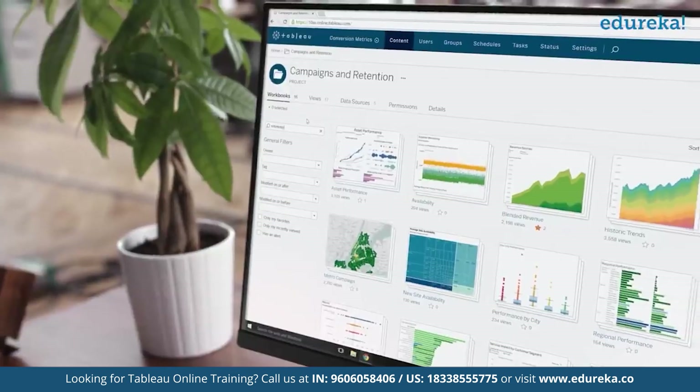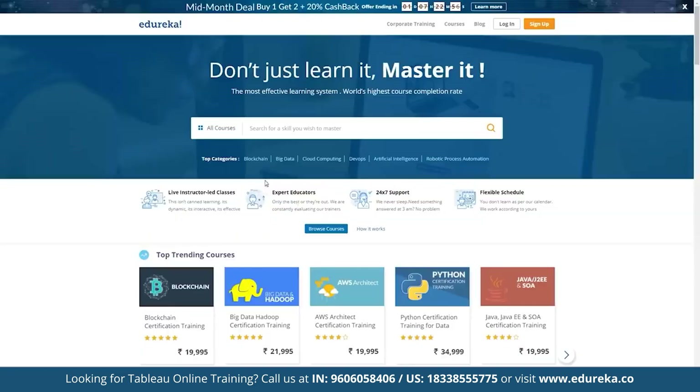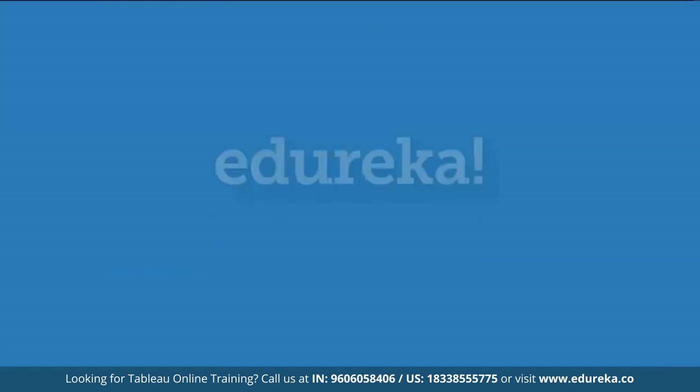This is how every organization is using Tableau. Time to find out what you can do with this ever-rising tool — and don't forget, it's never too late to learn it. But don't just learn it, master it.